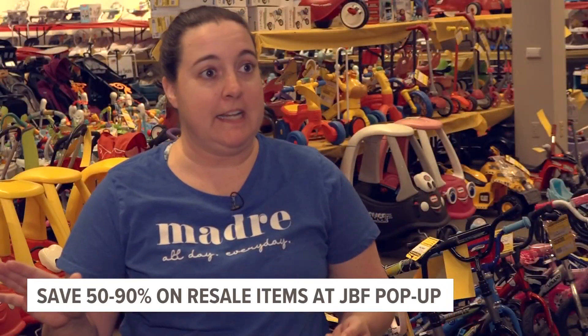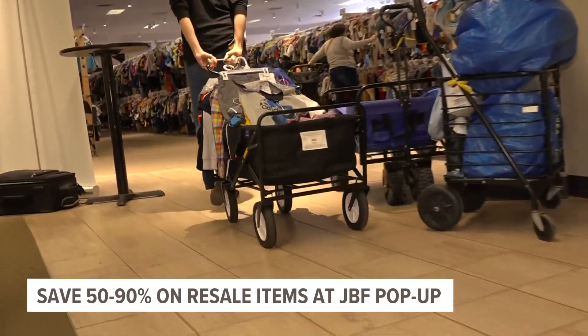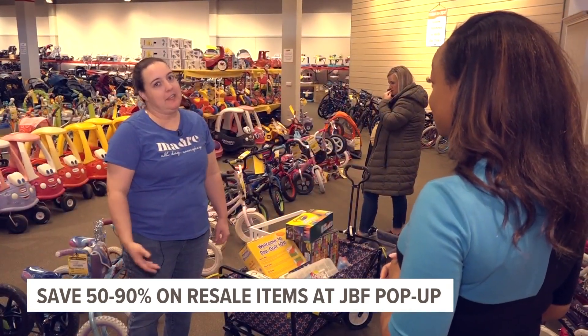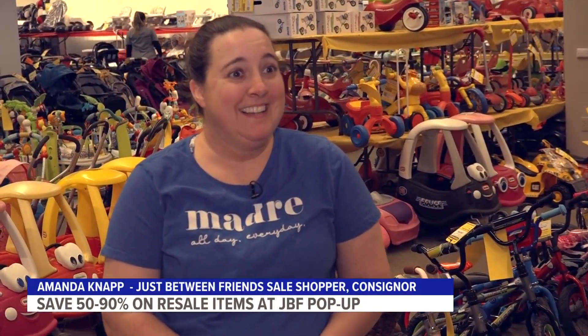I can get everything I need — or help stock them. I shopped for three years and then I became a consigner when my youngest started growing out of the items. Amanda Knapp is a self-described mother, consigner, shopaholic. And she might be onto something.